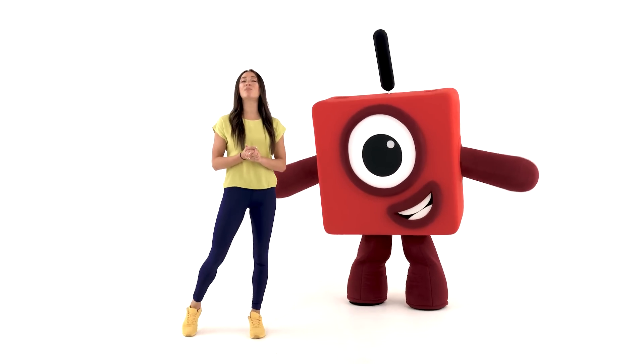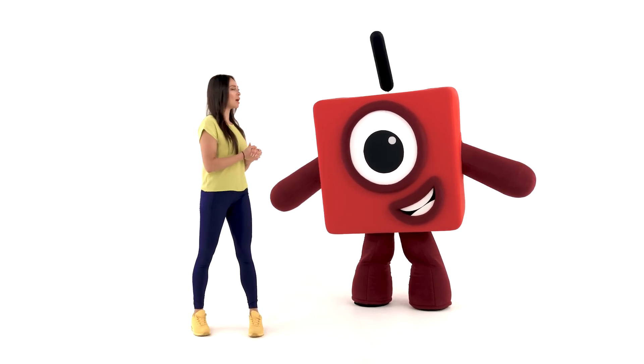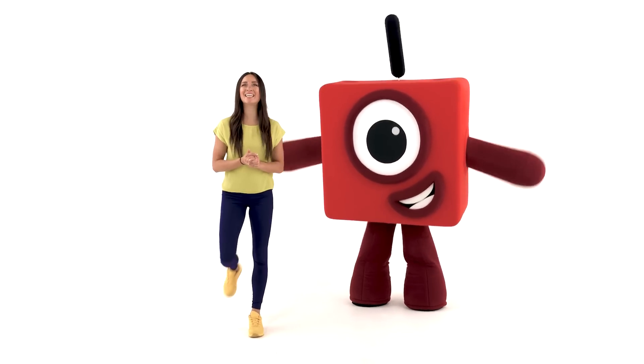Before we get started, I'm going to perform the dance routine so you can see what we're going to learn together. Number Block One, are you ready? I'm ready! Let's go!